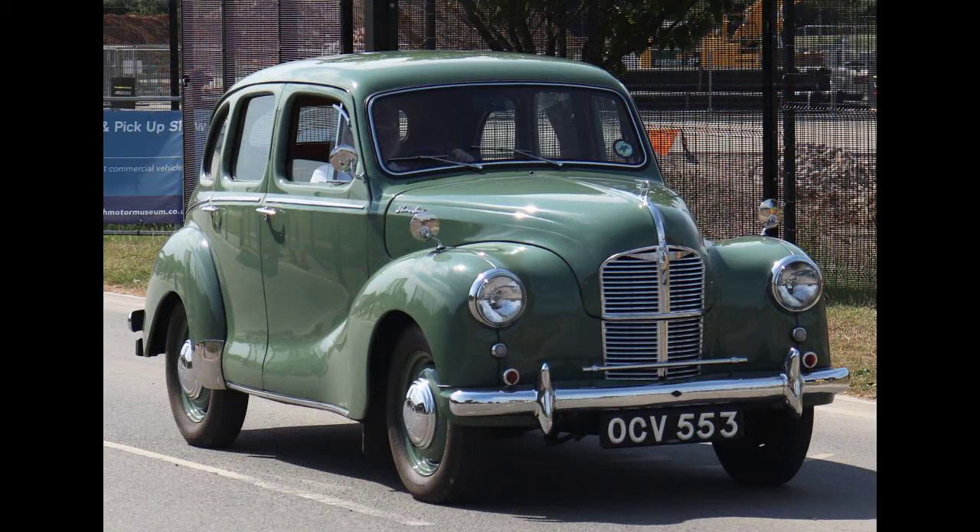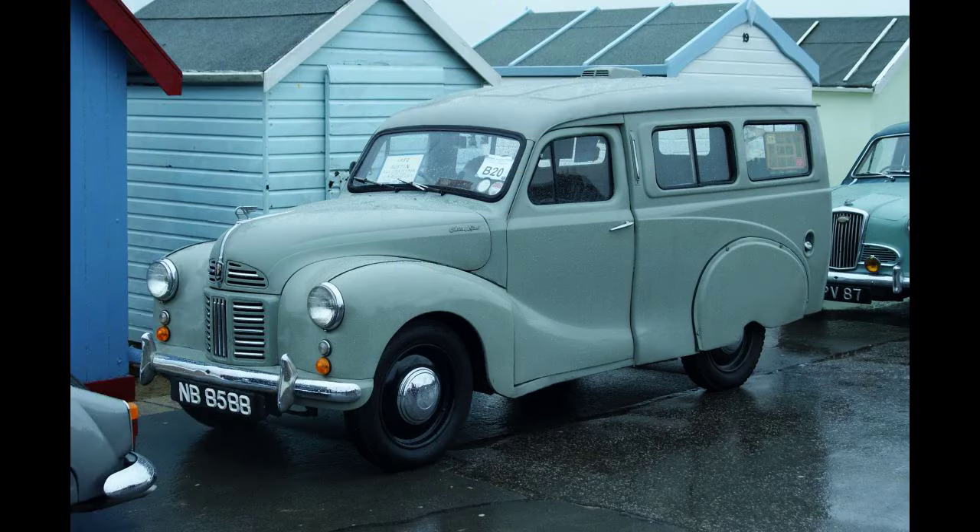A prototype A40 Dorset Tourer was built at Longbridge in 1948. Although it was never put into production in England, various versions of the A40 Tourer were made in Australia beginning in September 1948.